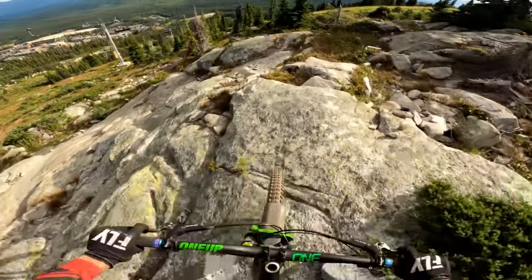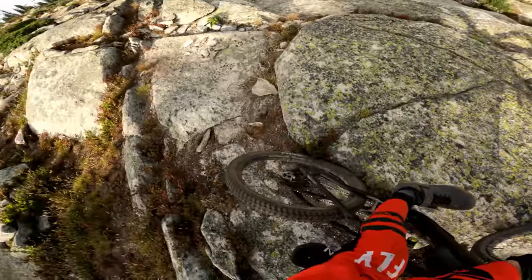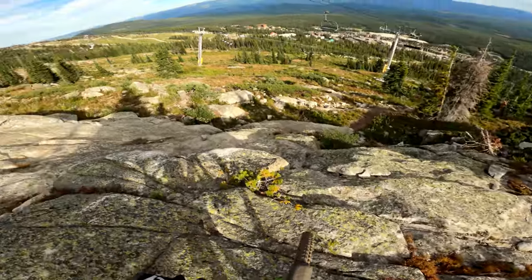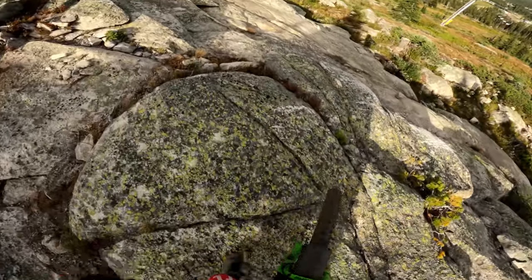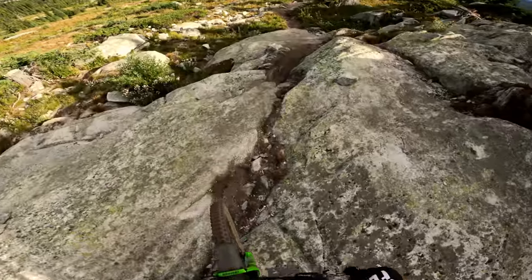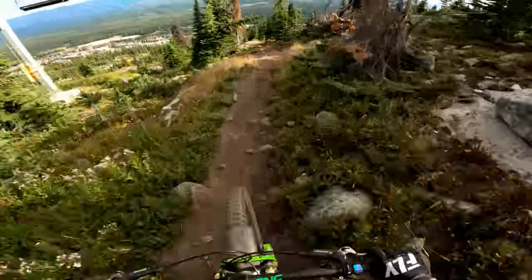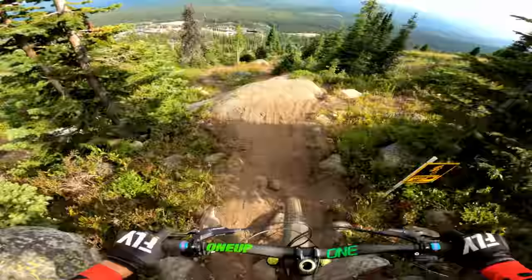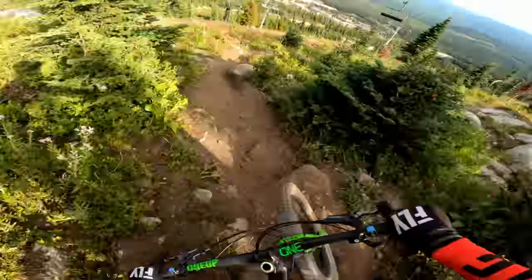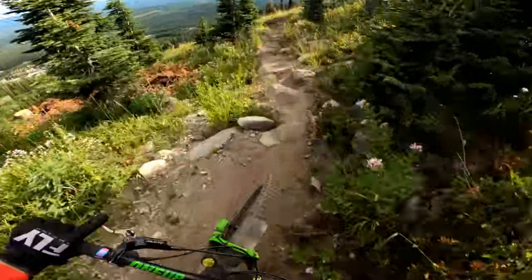I have no idea where the trail goes. Holy, that was a rock! I got a little lost here so let's go back on track. I was so loose, fully brushed that tree.